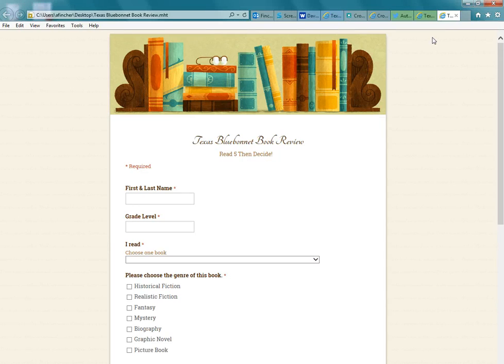I'm really excited that we've gone online. I just want to thank you for your support. If you have any questions about the Texas Bluebonnet Award, the online form, or any of the books, don't hesitate to email or call me. Thanks.